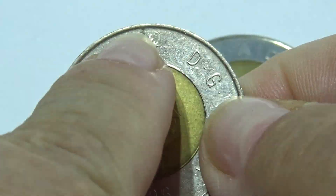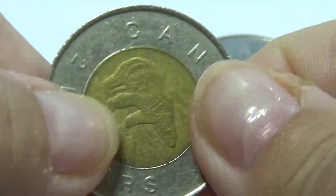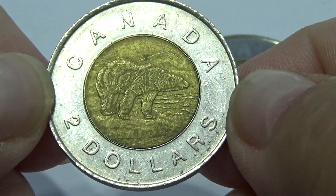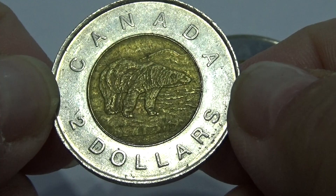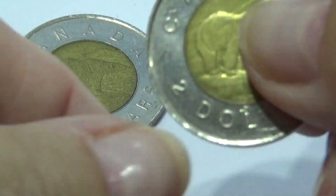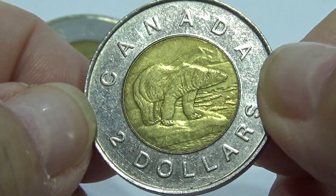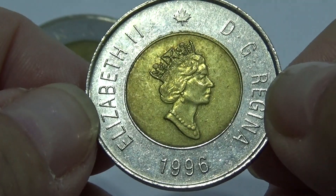As you can see it's got the leaf up there so you know it's Canada. And here on this side it says Canada $2, with the polar bear. And then this one here — we'll start with the polar bear and the Canadian $2, and then here we have Queen Elizabeth II.